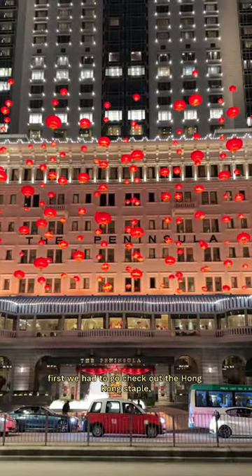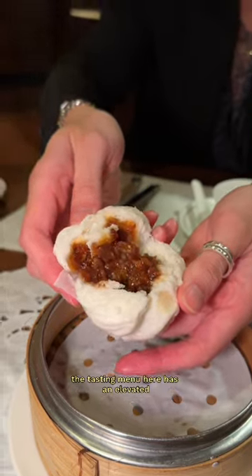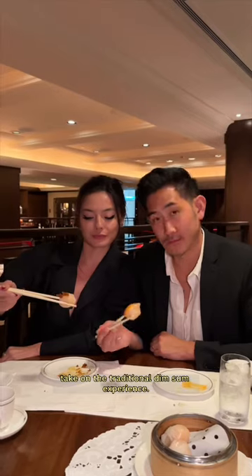First, we had to go check out the Hong Kong staple Spring Moon, a Michelin star dim sum restaurant found in the Peninsula Hotel. The tasting menu here has an elevated take on the traditional dim sum experience.